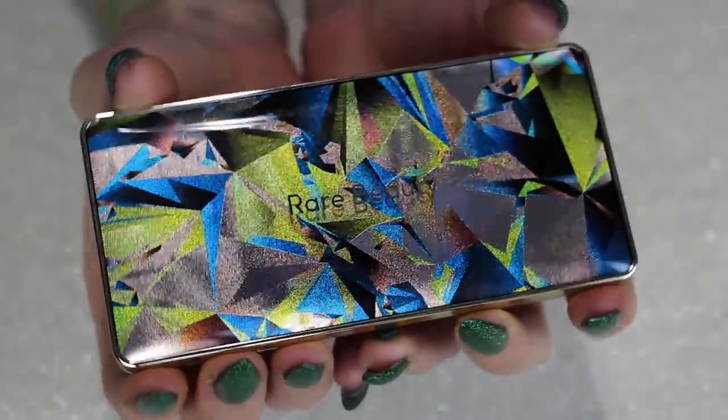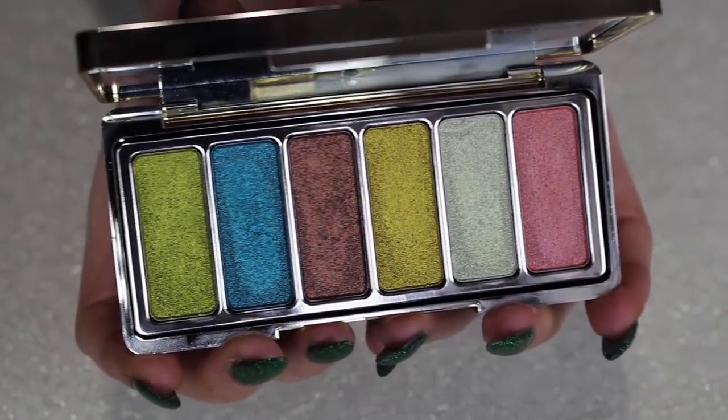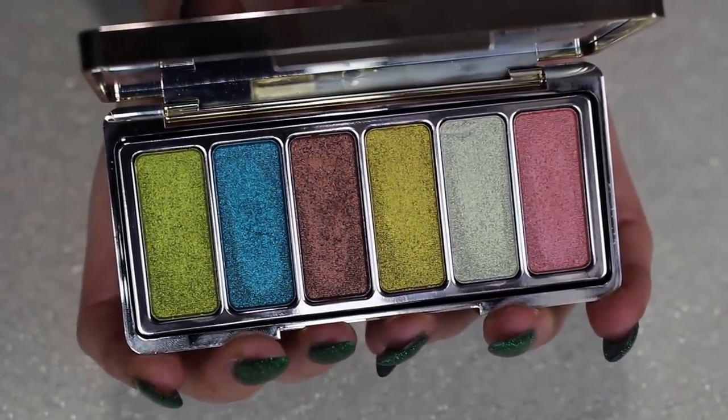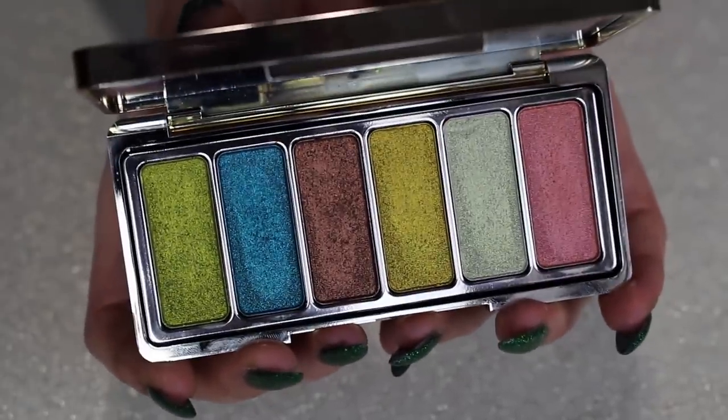This is my Rare Beauty palette in the shade Confident Energy. This one is okay — the eyeshadow quality isn't bad, it's an all-shimmer palette, but it's not one I see myself really reaching for again. It didn't blow my socks off, so I think I'm safe to declutter this one.